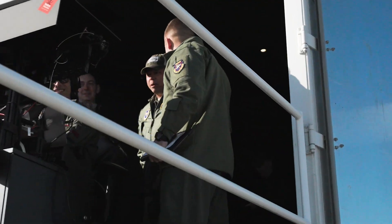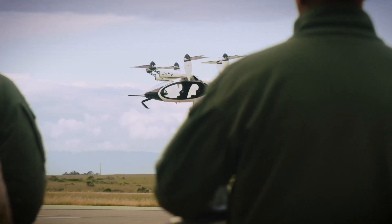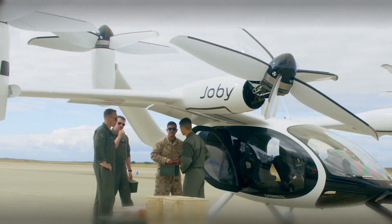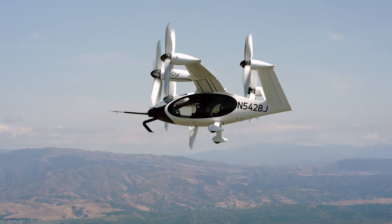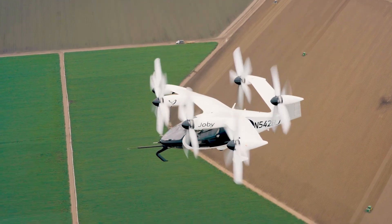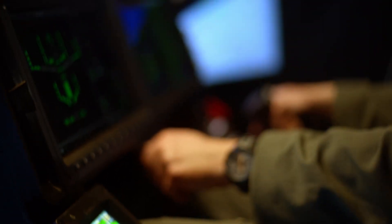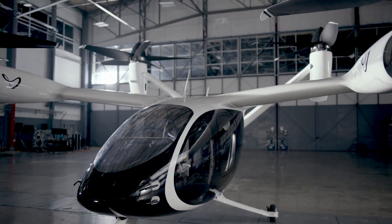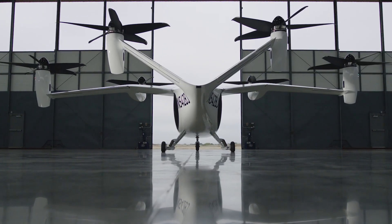Joby Aviation has built a formidable electric vehicle with tilt propellers. With a speed of around 200 miles per hour at a 100 mile range, it can carry four passengers at short ranges. Another notable benefit is that it only has a 45 decibel rating, which is considerably less than a normal helicopter with a turbine.